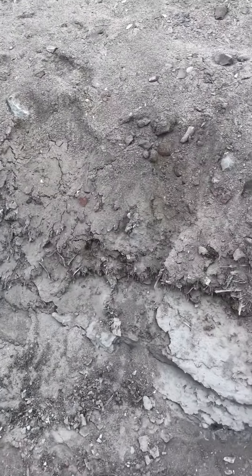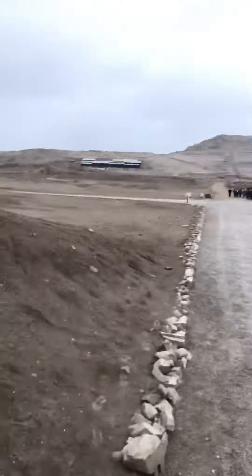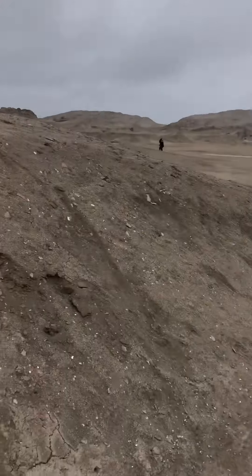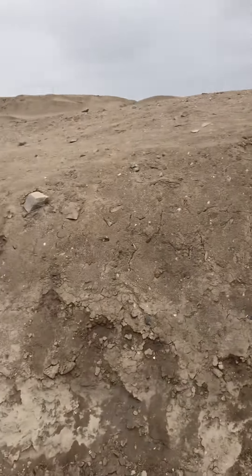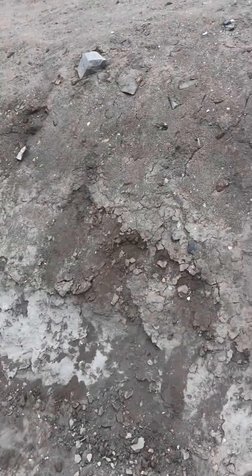Right now I am at the Pachacamac temple complex site. But here, where they bulldozed the road, there are tons of exposed artifacts.